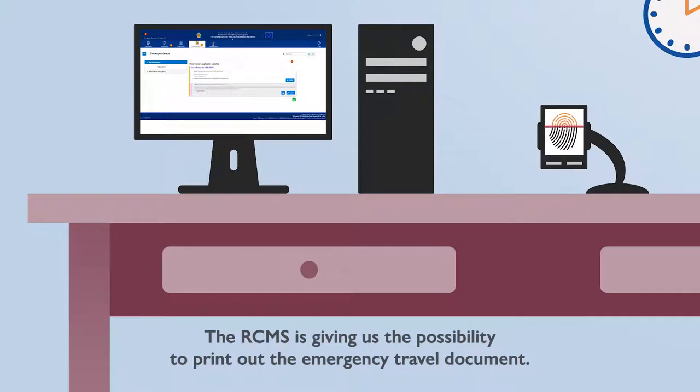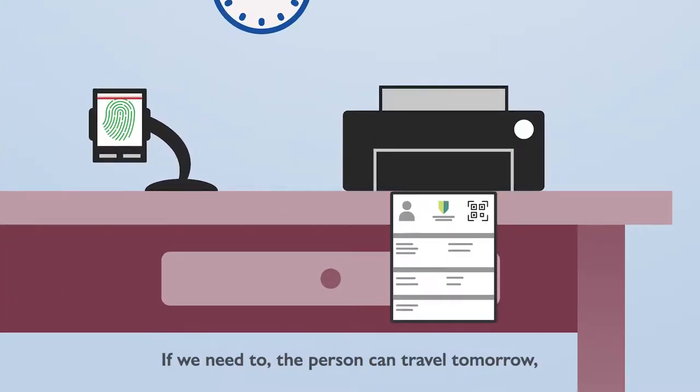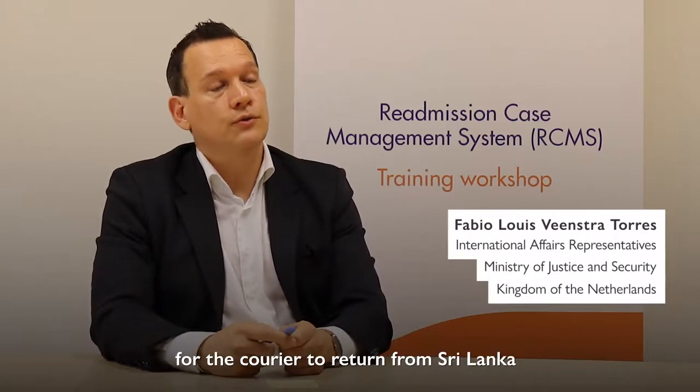The RCMS gives us the possibility to print out an emergency travel document. If needed, the person can travel tomorrow instead of waiting two or three weeks for the courier to return from Sri Lanka with this emergency travel document.